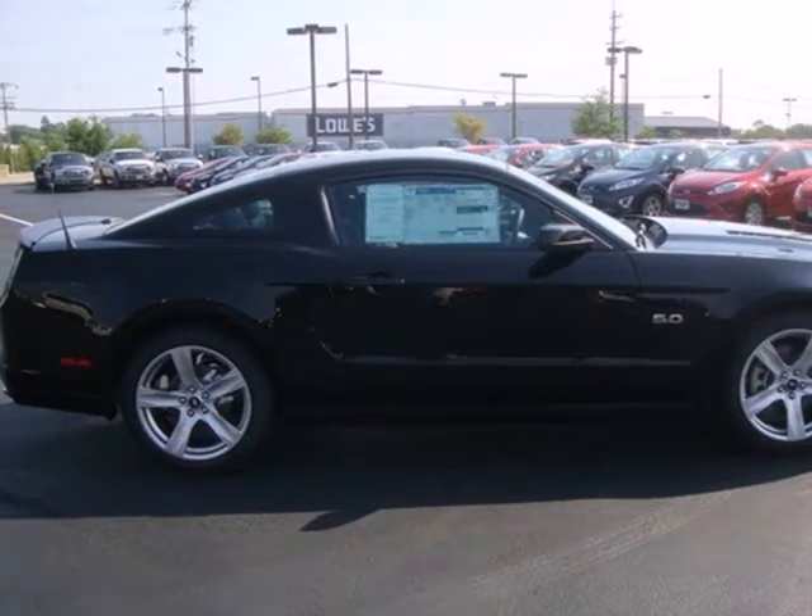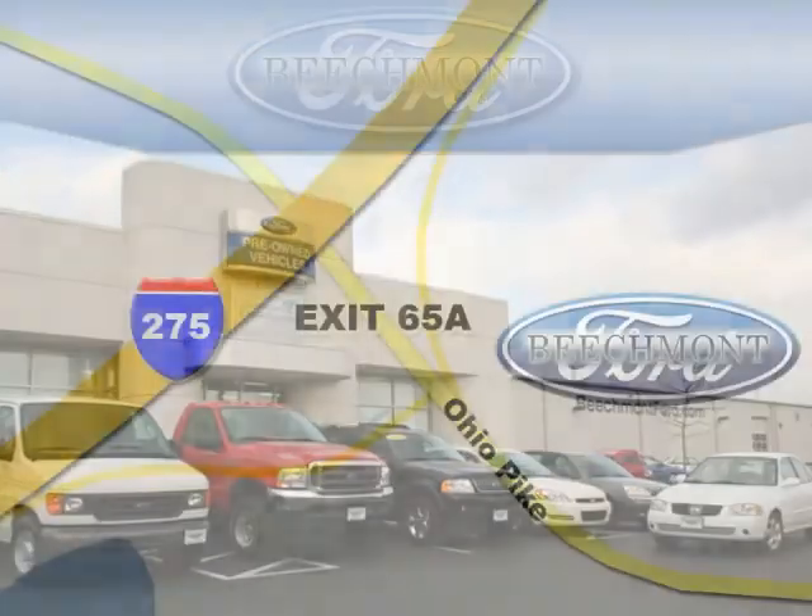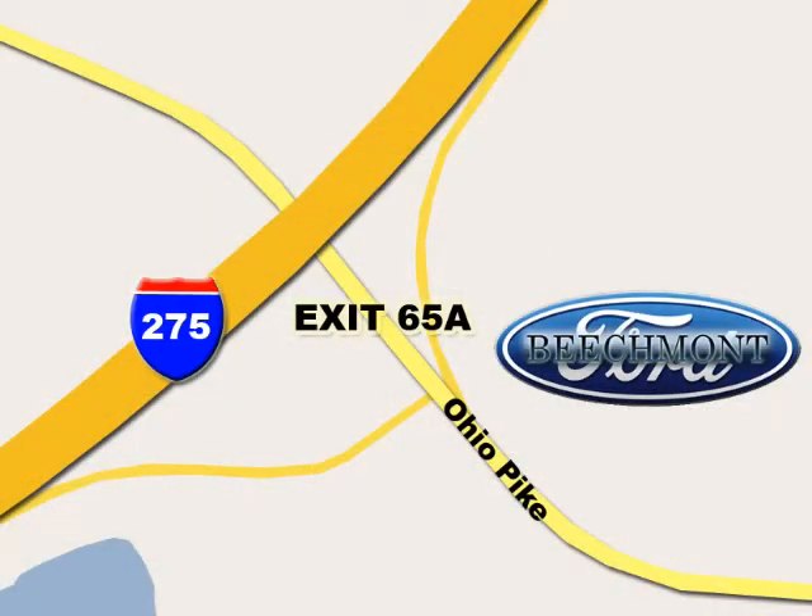Get behind the wheel today! Beachmont Ford — we're a friend in the community. Stop in today! We're easy to find off I-275 and exit 65A Beachmont Avenue.